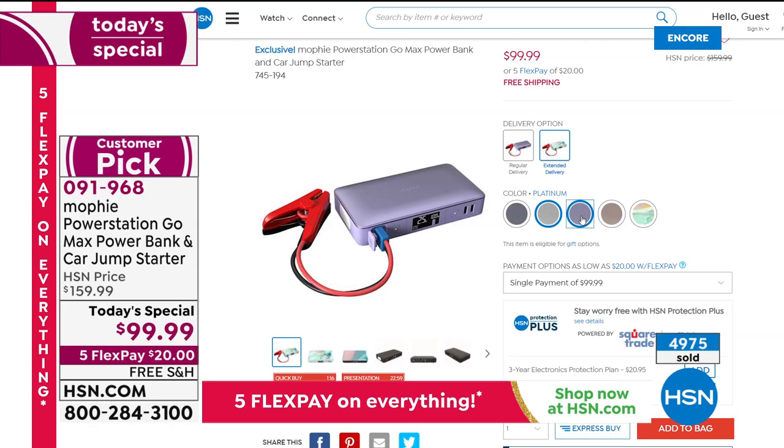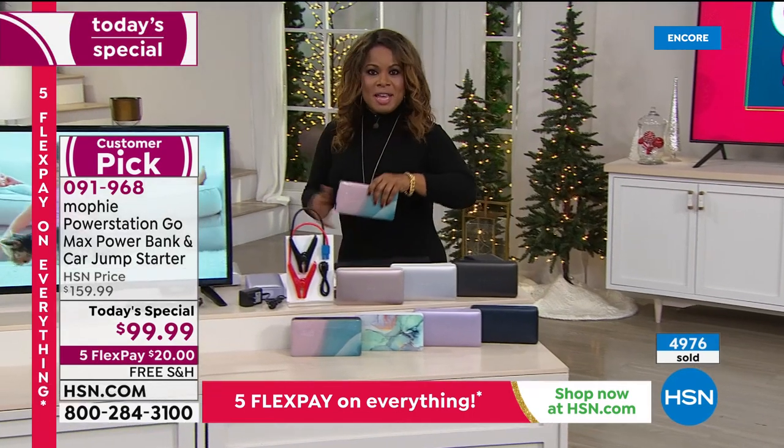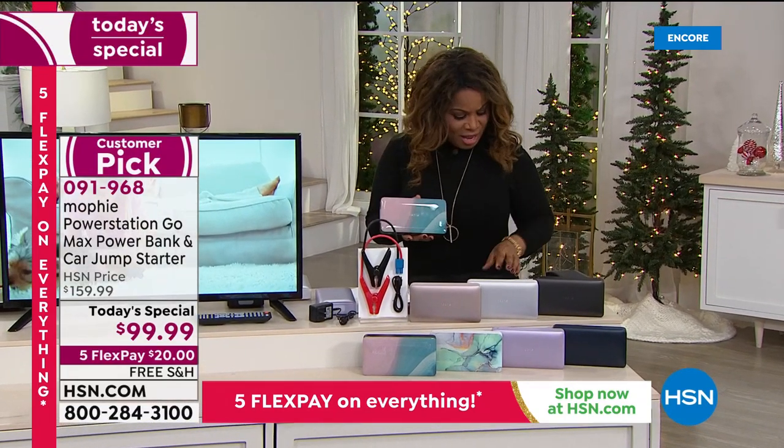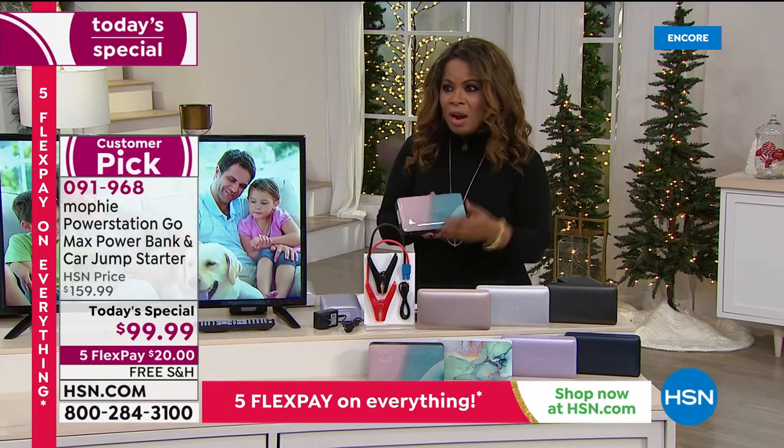Let's introduce you to Lori Leland, our guest expert. Lori, I don't know how we've been able to make it even better than last year, but we have a 50% increase in jump-starting power and a 25% increase in overall power.